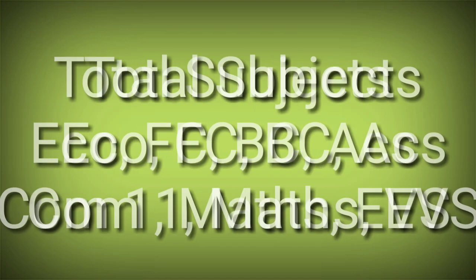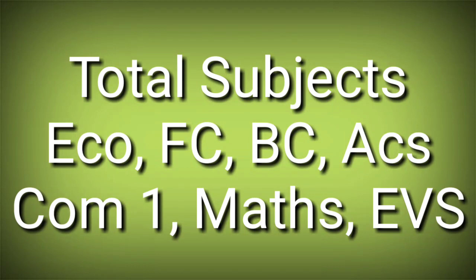The total number of subjects you are going to appear for is seven: ECO, FC, BC, Accounts, COM1, Maths, and EVS. You have to take care of all these subjects equally because every subject is important. In today's video I'll tell you which subjects you need to concentrate on more to get better marks.